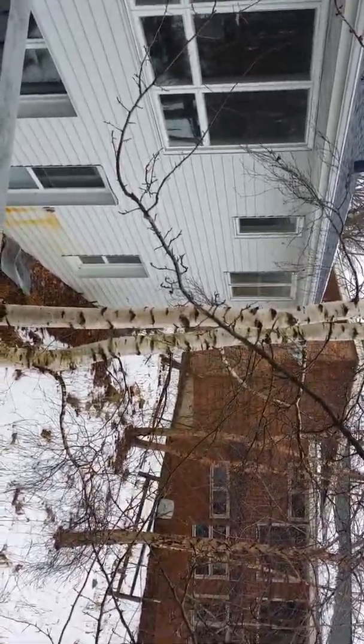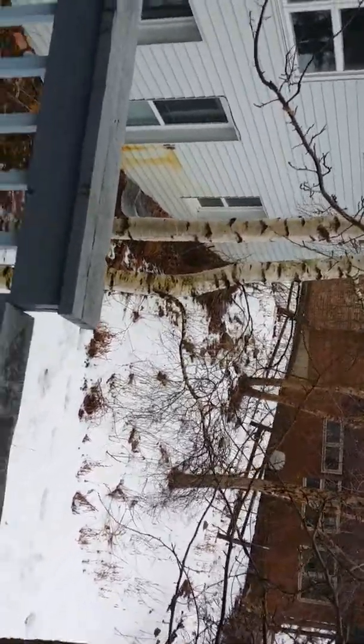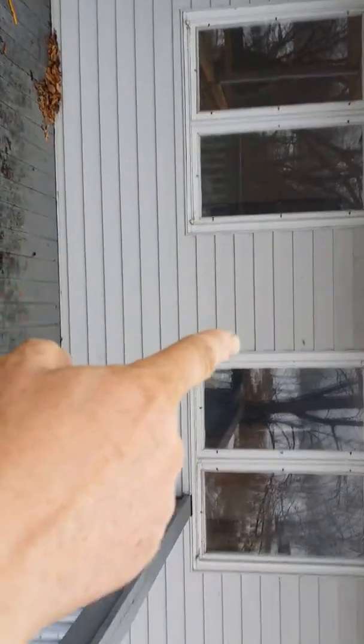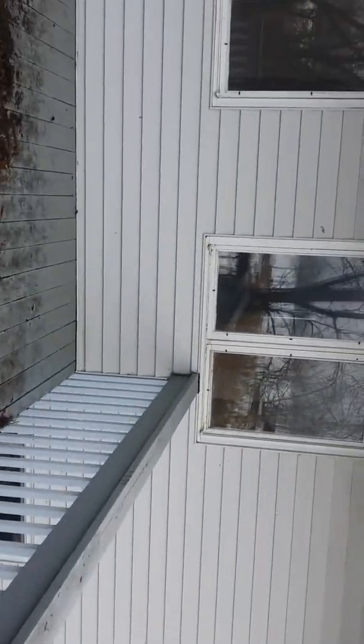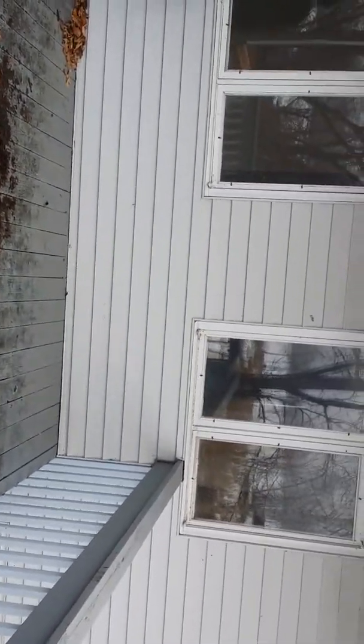Over there where that little window is will be the bedroom that Linda and I'll use. Down below there'll be another bedroom on the lower level — you can see we've got a walkout basement. The screened-in sun porch will run from this window over to about the second window there, about 27 feet, and come out about 16 or 18 feet. So that'll be our sun porch.